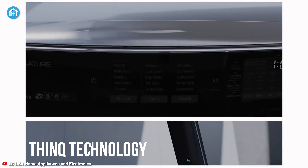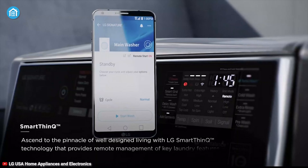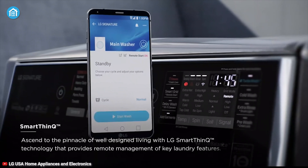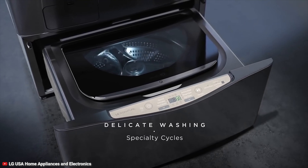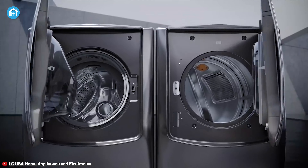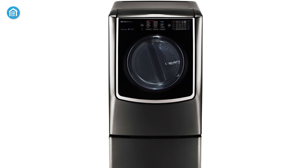The ThinQ technology lets you remotely control your dryer from your comfort zone while also ensuring that you can pause, run, or stop the machine through your voice. In a nutshell, if budget is not a big deal and you're looking for a smart electric dryer with huge capacity and better performance, then the LG DLEX9500K is the right option to choose.